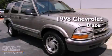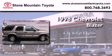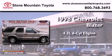This is a 1998 Chevrolet Blazer. It features a 4.3-liter six-cylinder engine, an automatic transmission, and four-wheel drive.